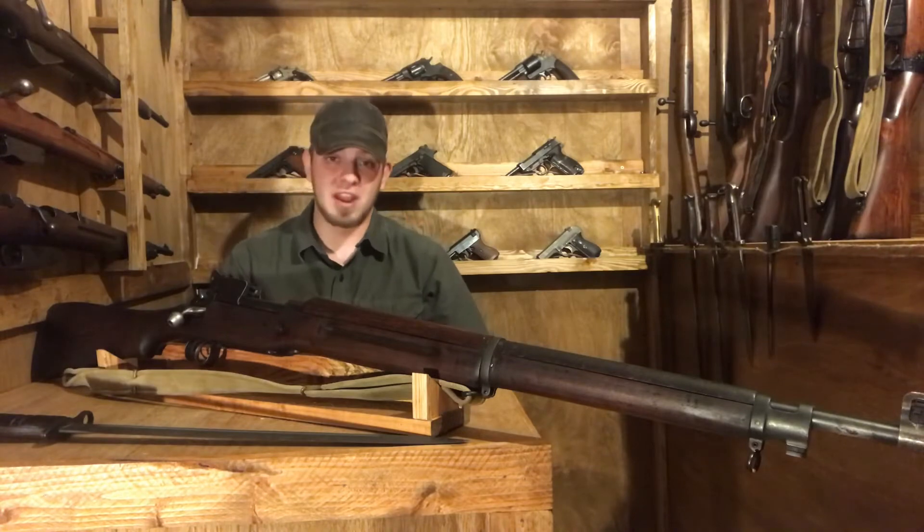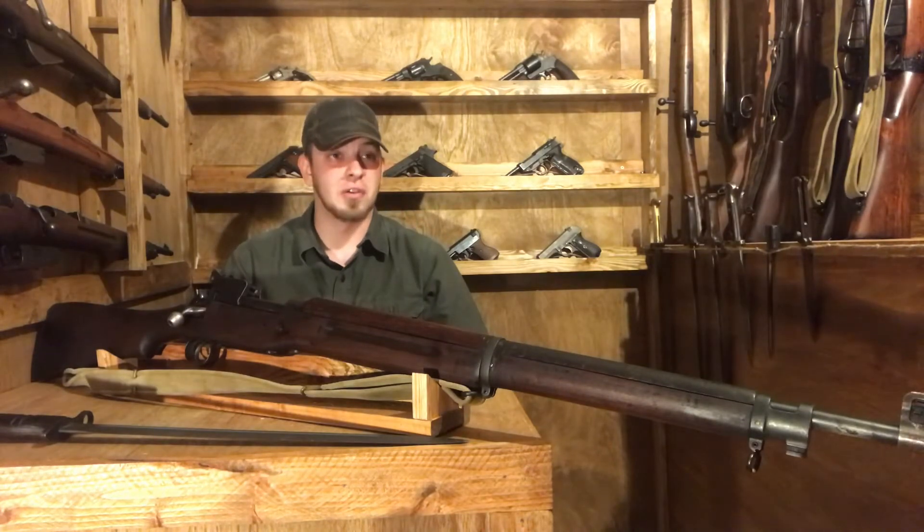As you may have guessed, 1913 was an auspicious year to decide to design a new rifle, because in 1914, World War I broke out.